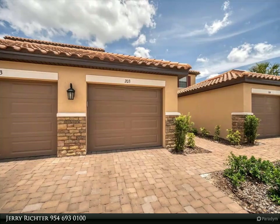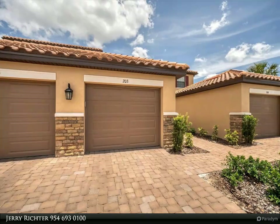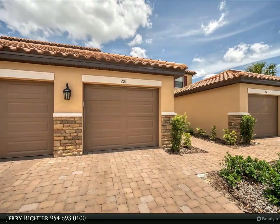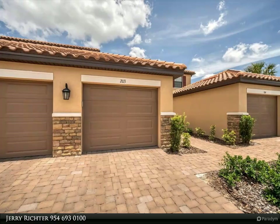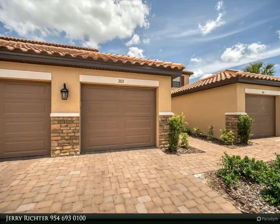Master King Bedroom Suite overlooks the golf course and has two walk-in closets with custom built-in shelving. Master Bath features dual sinks, walk-in shower, and night and day mode lighting and ceiling vents.